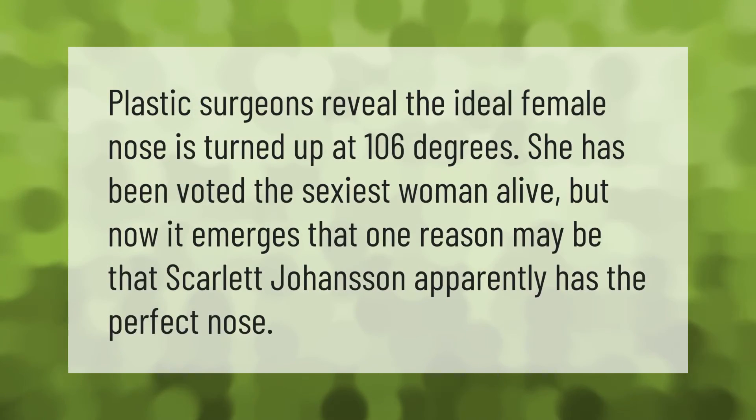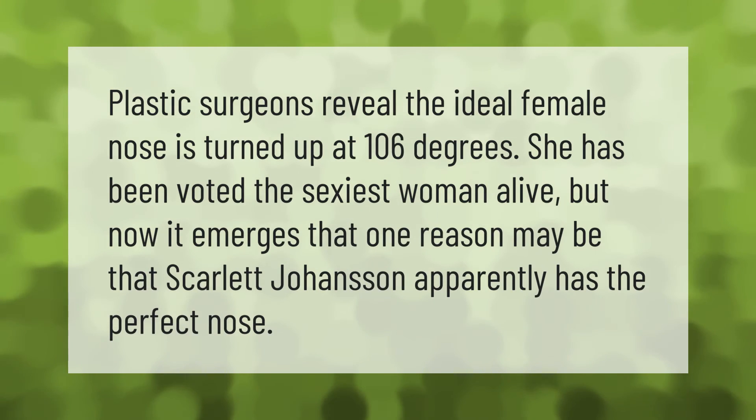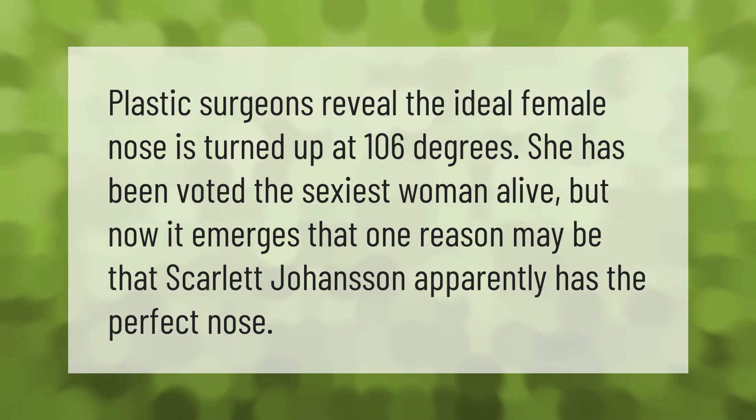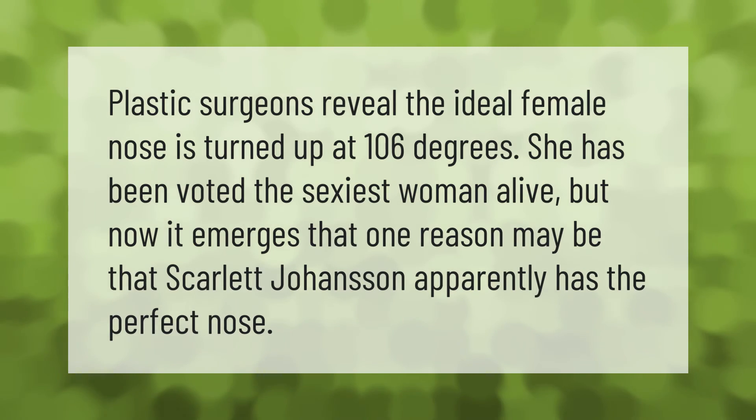Plastic surgeons reveal the ideal female nose is turned up at 106 degrees. Scarlett Johansson has been voted the sexiest woman alive, and it emerges that one reason may be that she apparently has the perfect nose.